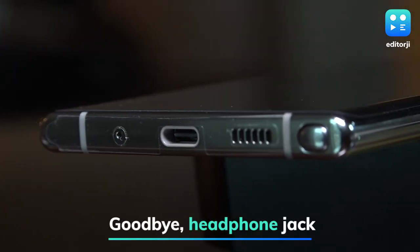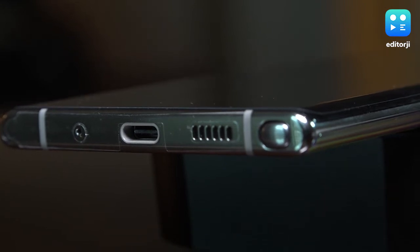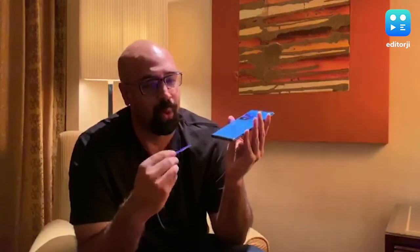You may also notice there is no headphone jack — Samsung has completely done away with it. Honestly, it's not really a deal breaker. They were already doing this on their mid-budget and affordable phones, so it was only a matter of time before they ditched the headphone jack on their more premium phones as well.